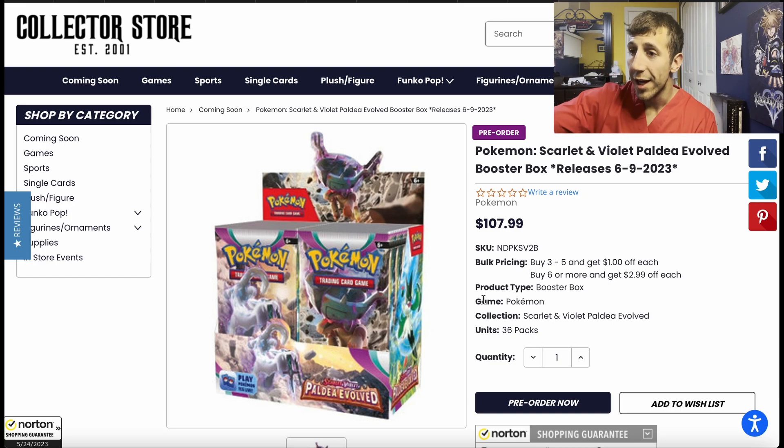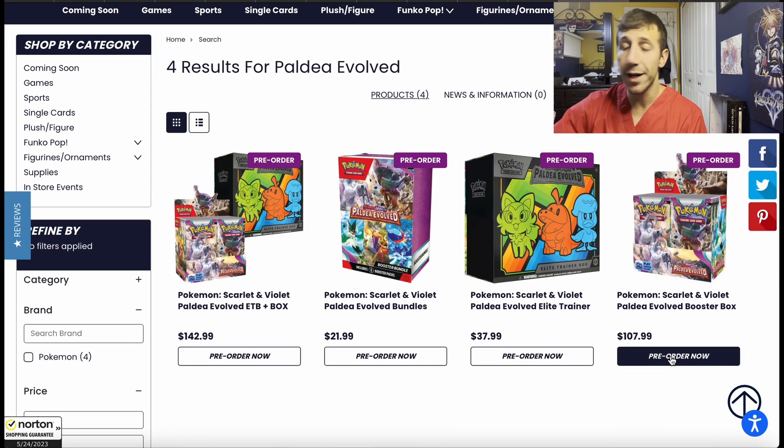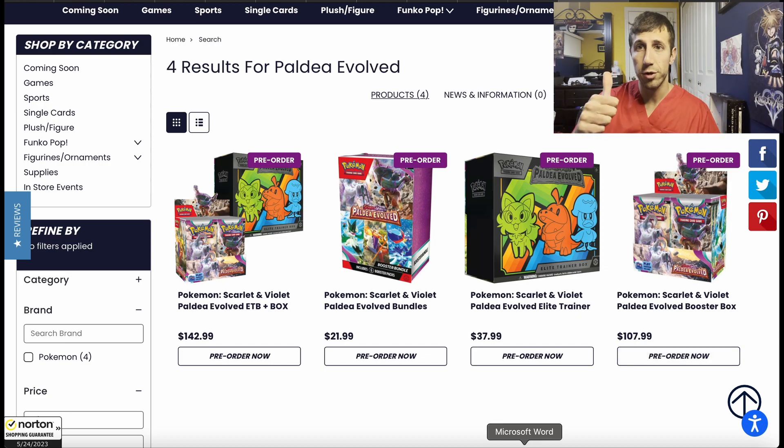So $107.99 right now — buy it if you're looking to open packs for this set. That's an amazing price because of the new MSRP increase. Before the increase, $107.99 would be just okay, and I could easily get you a box for like $90–$92. But now with the MSRP increase, $107.99 is good.